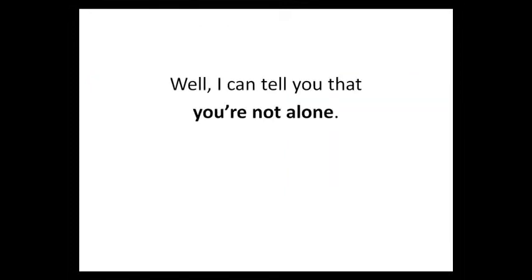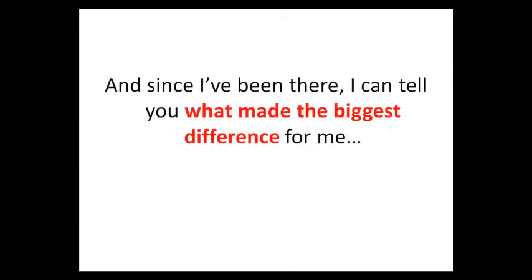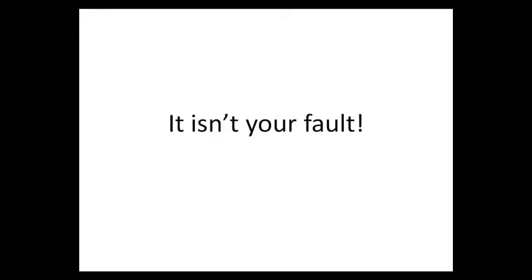Well, I can tell you that you're not alone. Most people start to learn to make soap by using the trial and error method. I know because I've been there, and since I've been there, I can tell you what made the biggest difference for me. But before I get to that, I just want to let you know that having trouble getting started in soap making isn't your fault.